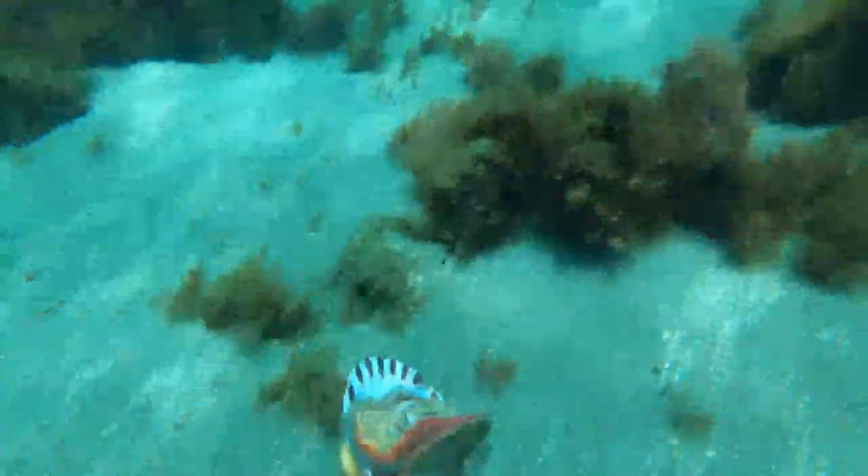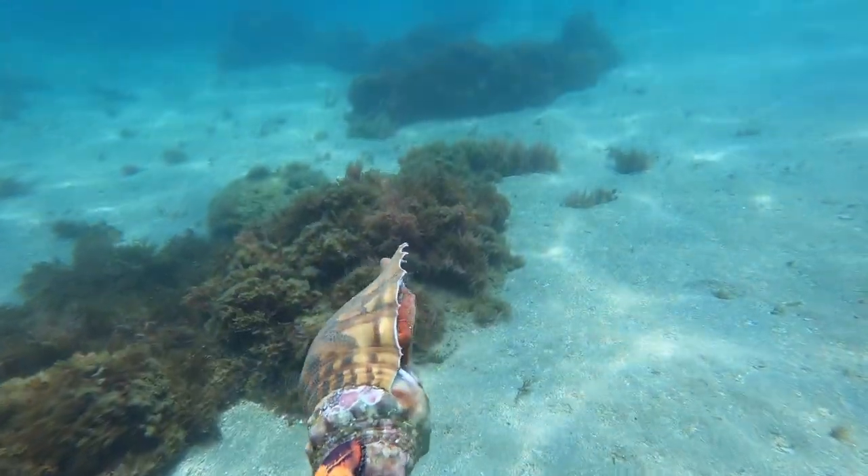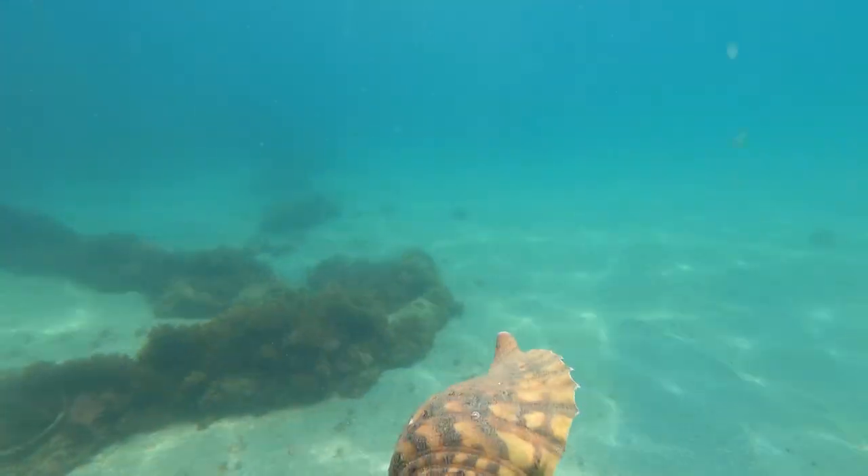This is the biggest sea snail I've ever found. I believe a lot of places call them conch — I'm sure it's got a proper Latin name or something but I just went with conch.